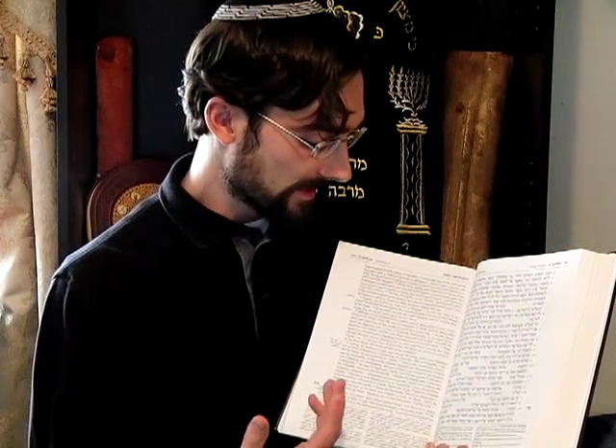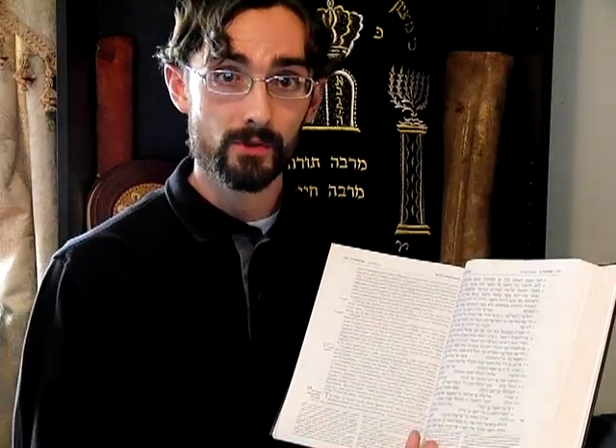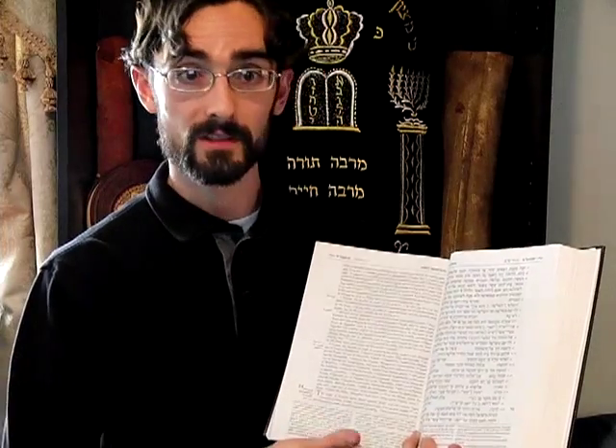One of the main things is that whenever it translates the four-letter name of God — the Tetragrammaton — it doesn't translate it. It actually presents us with "Hashem," which means in Hebrew "the name," as opposed to other translations that might have "Lord" or "Eternal" or something along those lines.